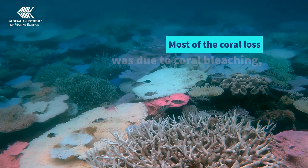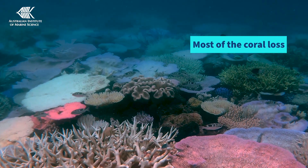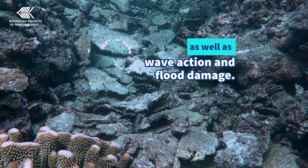The northern region lost about a quarter of last year's record coral cover, and this was the biggest drop in a single year that we've ever seen in 39 years of monitoring. This year's surveys confirmed that most of this loss was due to coral bleaching. There was also wave and flood damage from tropical cyclone Jasper between Port Douglas and Cooktown.